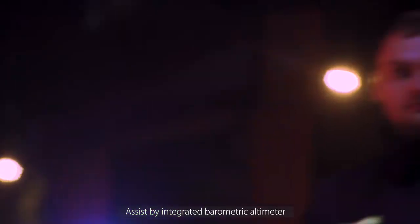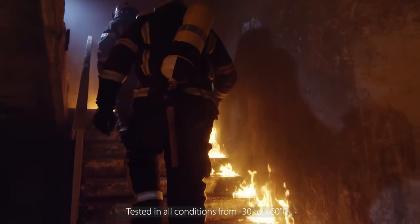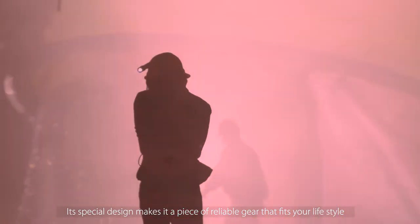Assisted by an integrated barometric altimeter, navigation accuracy is improved to unprecedented levels. Tested in all conditions from minus 30 to plus 60 degrees Celsius, shrugs off muddy drops and rocky trips. Its special design makes it a piece of reliable gear that fits your lifestyle.